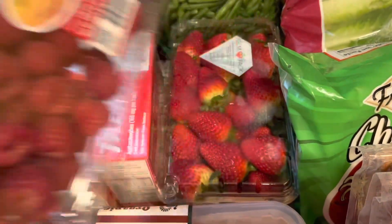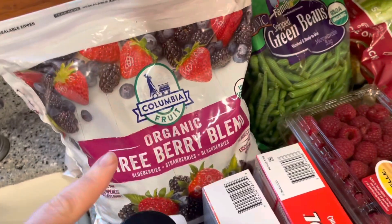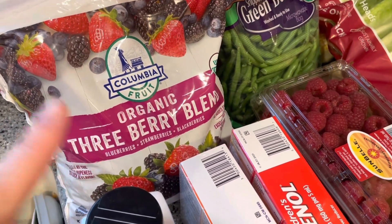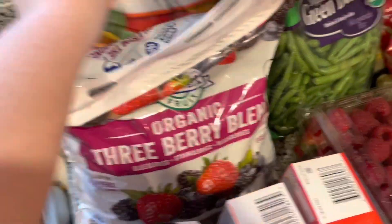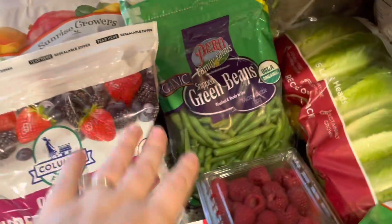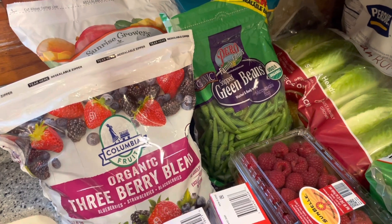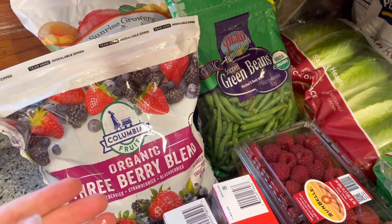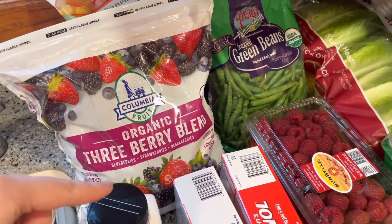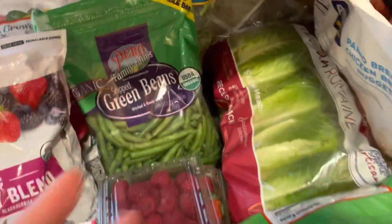We got some raspberries. The strawberries looked so good, so we grabbed some of those. We've been making smoothies quite a bit, so I got the three berry blend and this massive thing of mango chunks for smoothies. I had a really good idea — I had a bunch of Greek yogurt left over a couple weeks back. I used silicone cupcake containers, put it in there and froze it, and they became like perfect servings of Greek yogurt for the smoothies. I thought that was pretty smart.